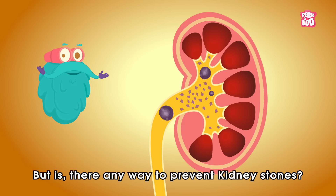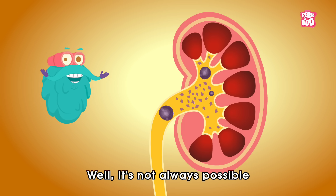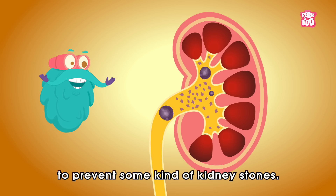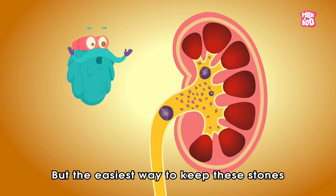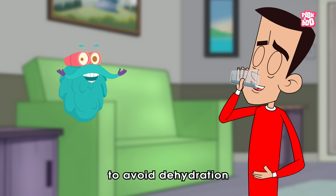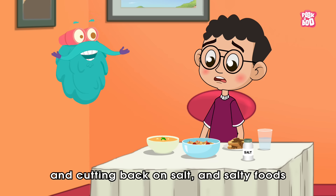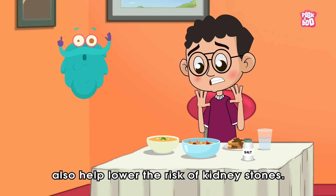Is there any way to prevent kidney stones? It's not always possible to prevent some kinds of kidney stones. But the easiest way to keep these stones away is by drinking enough water to avoid dehydration, and cutting back on salt and salty foods also helps lower the risk.